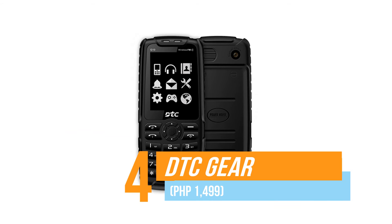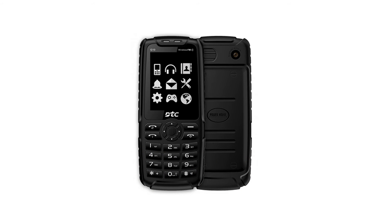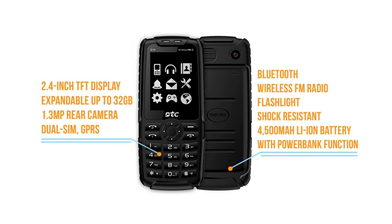Number four, the DTC Gear. Also from DTC, it is one of the first phones featured in this category. The Gear sets its own standard — it boasts one of the longest lasting bar phones with its huge 4,500 mAh battery that can double as a power bank at a really affordable price.